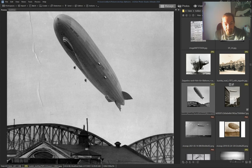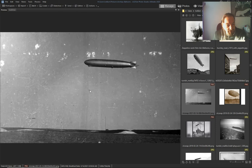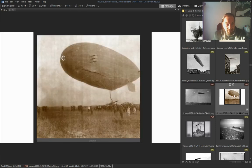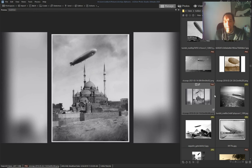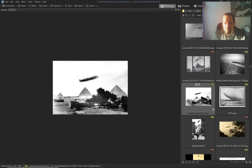Another Zeppelin, another Zeppelin over here — Istanbul, Zeppelin. Egypt — a Zeppelin bird.